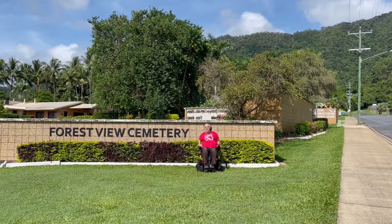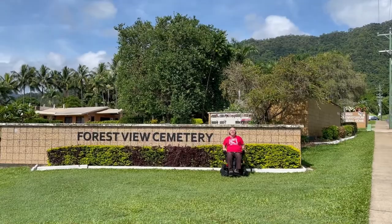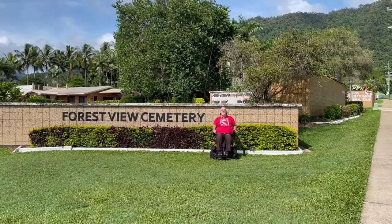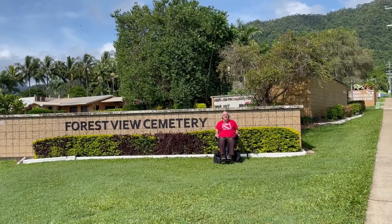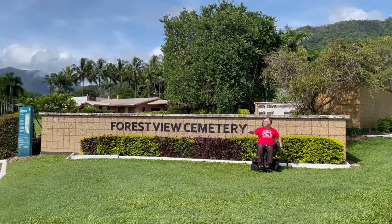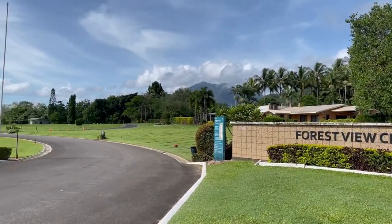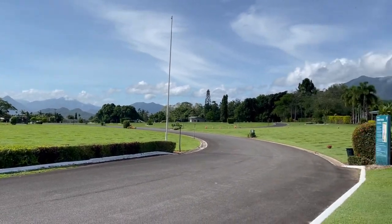This is the Forest View Cemetery, located off of Foster Road in the dead heart of Mount Sheridan. Because it's a lawn cemetery there are no scary ugly headstones. It's just a beautiful green environment — other than the beautiful lawn you can see there's plaques on the ground and of course some mausoleums for above ground burials, but it's a beautiful little cemetery.